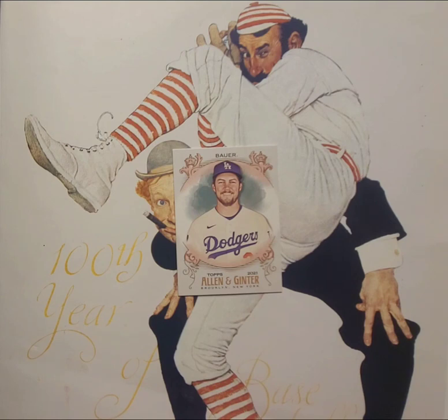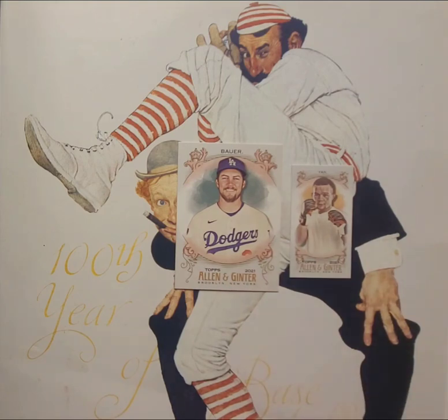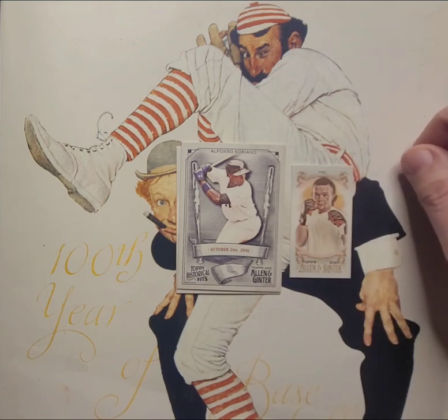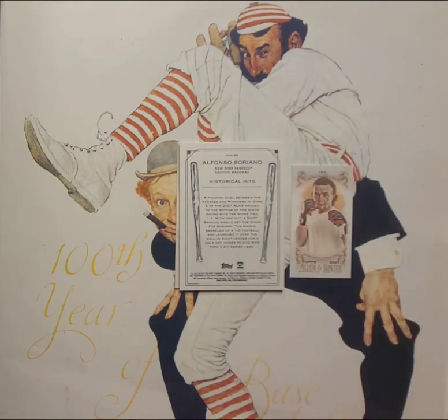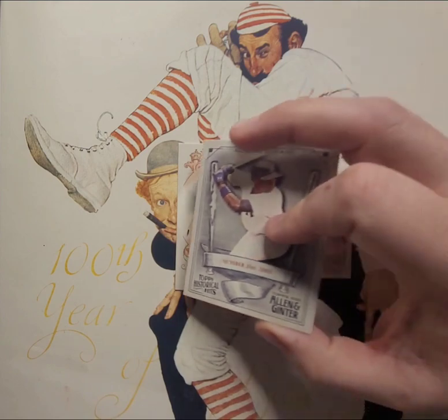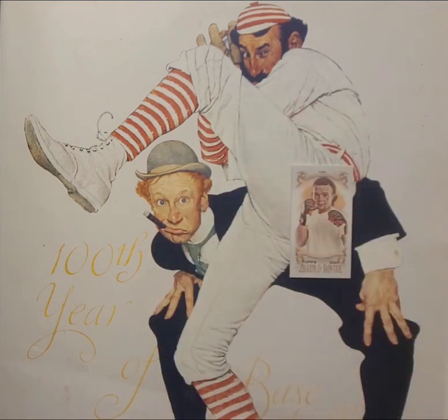Who knows, maybe there's more than one hit — definitely wasn't expecting it at the top of the box. Another mini: mixed martial artist Peter Yan, not familiar with him. Another Topps Historical Hits — Alfonso Soriano, October 21st, 2001. A pitching duel between the Yankees and Mariners in game four of the 2001 ALCS, tied at one going to the bottom of the ninth. Soriano hits a two-run homer on a 1-0 fastball to give the Yankees a 3-1 series lead. Boo. And then Jim Thome. That's most of pack two.